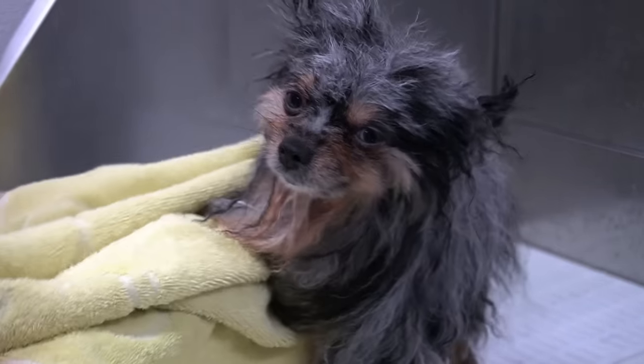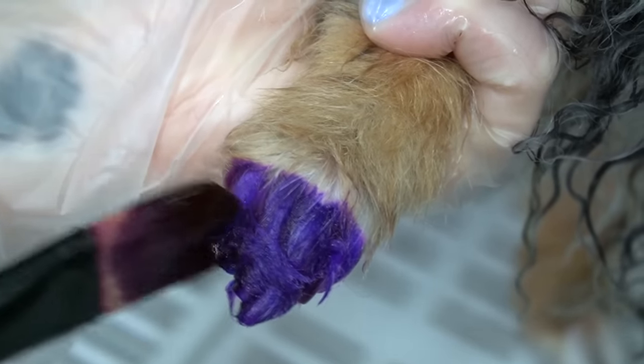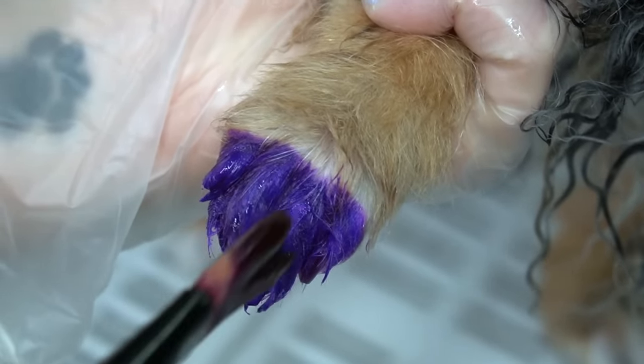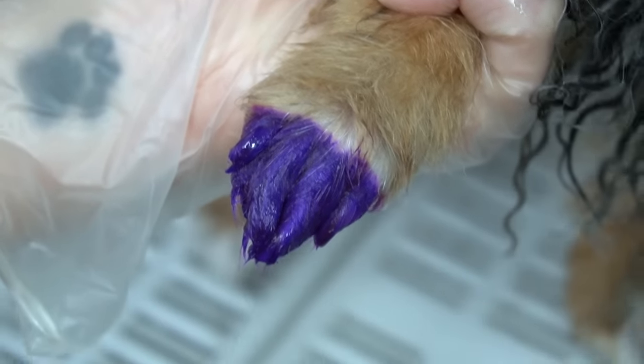After Gidget's bath, I fully conditioned her body, and then I towel dry her. Gidget shakes herself off, and now it's time for her special little treatment. I am using PetSafe Colour, which is non-toxic. It does not irritate her skin, and I colour her little tiny white paws purple.